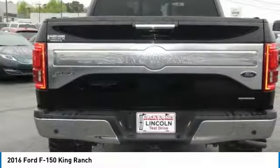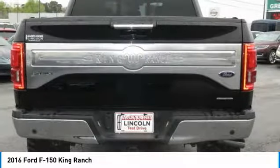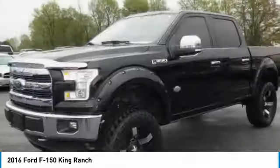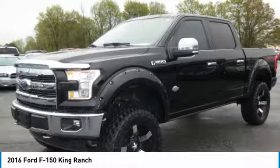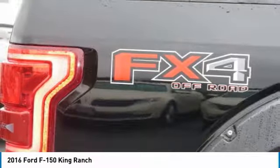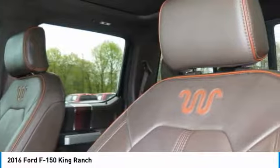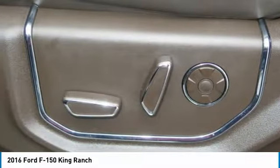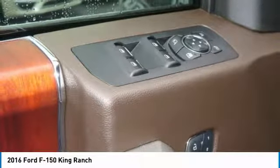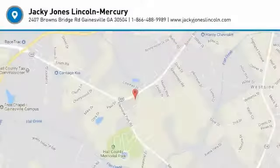Please call us to check availability and to schedule a test drive. Prices do not include tax, tag, or title. Must print ad to receive quoted price and signed by internet manager. Subject to prior sale. Not responsible for typographical errors or system generated errors. Please visit our home website to view a free auto-check history report and Carfax.